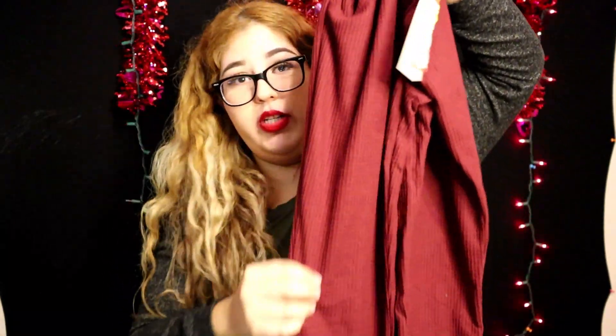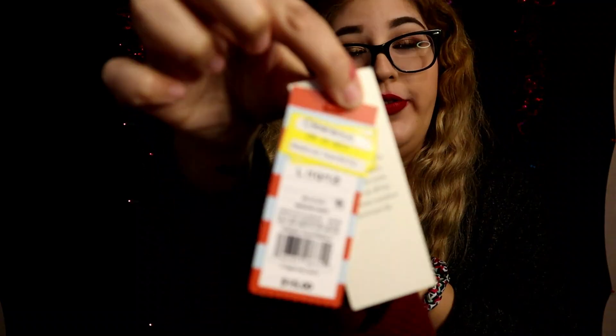Next I found these burgundy pants for Isabella — same ridged material with pockets, the flowy kind. The brand is Cat & Jack, originally fifteen dollars and I only paid four fifty.